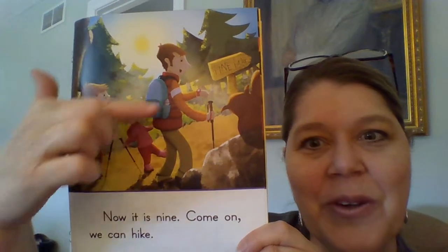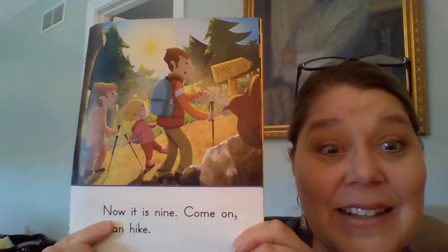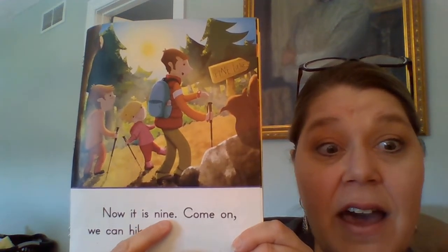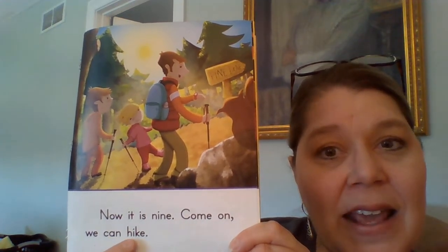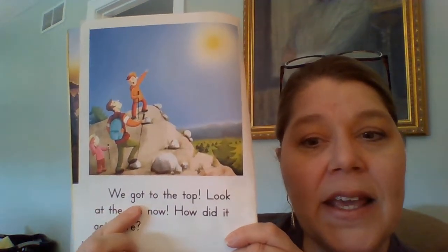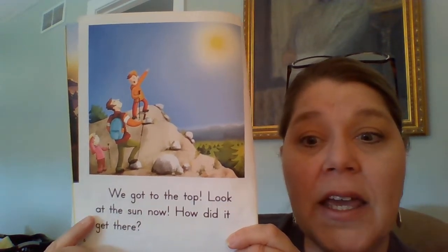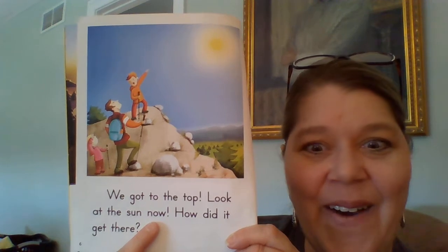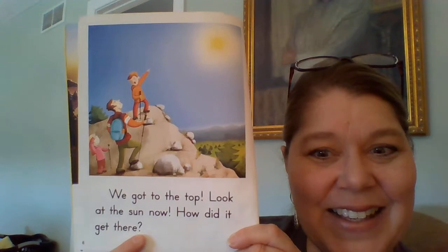Okay, look at what they're doing now. The sun's a little bit higher. Hiking. Now it is nine. Come on, we can hike. Oh, look how high in the sky the sun is now. We got to the top. Look at the sun now. How did it get there? See the question? It's pretty high in the sky.